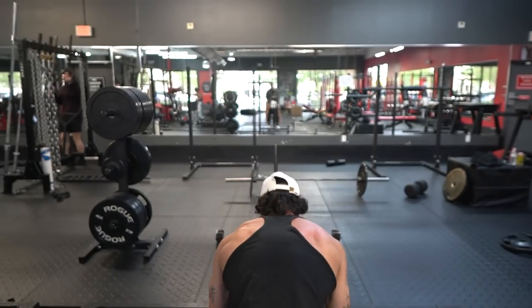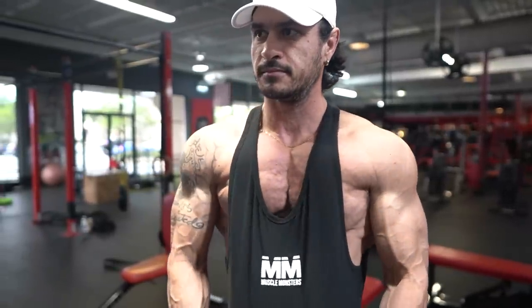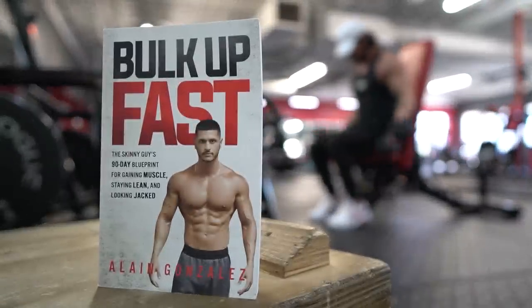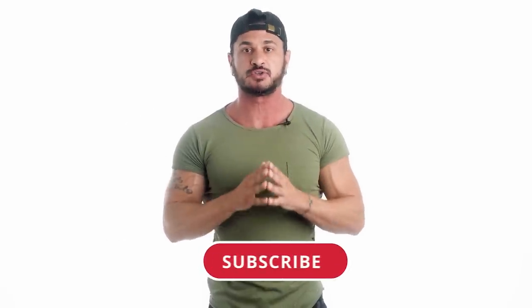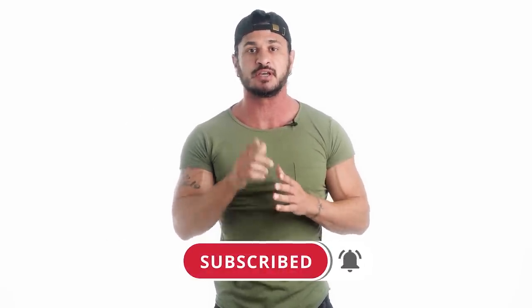If you're looking for a complete done-for-you training and nutrition guide guaranteed to add slabs of muscle to your frame in the next 90 days, then claim your free copy of my book 'Bulk Up Fast.' The book has already been paid for — all you have to do is cover the small shipping fee. Just click the link in the description, tell me where to ship it, and I'll send it to you anywhere in the world. If you haven't already, make sure you subscribe for more videos and turn on post notifications so you don't miss the next one.